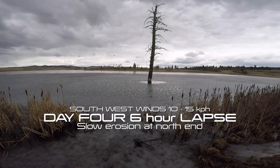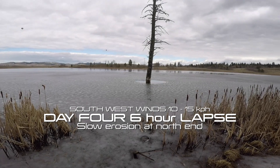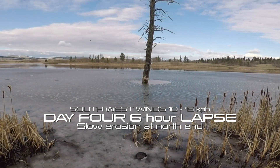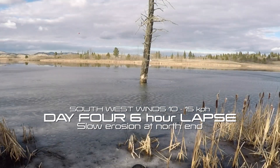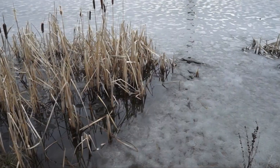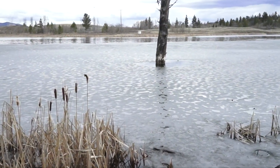Welcome to day 4, a 6-hour time-lapse captured from 1 p.m. to 7 p.m. I thought for sure this was the day, with southwest winds from 10 to 15 km per hour, that the lake would be completely iced off, but as you can see things got chalked up in the north end and were moving quite slowly.